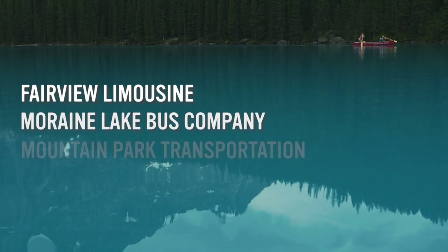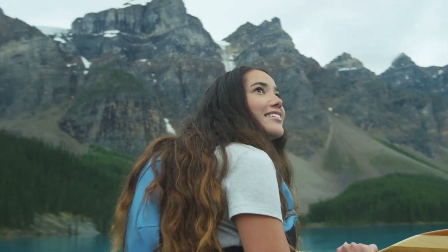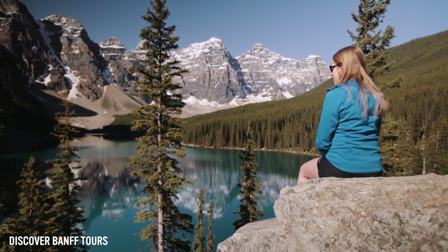For a private shuttle service, Fairview Limo, Moraine Lake Bus Company and Mountain Park Transportation have you covered. These shuttles can all be booked in advance and will pick you up in Lake Louise Village and drop you off at Moraine Lake. You can then arrange a specific time to be picked up again from Moraine Lake and returned to the Lake Louise Village.